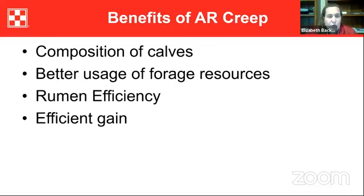Some benefits of the AccuRaction creep program include better composition of gain — better muscling and fat deposition, better usage of forage resources, keeping the rumen happy and efficient — all to get those calves off to a good start so they can prepare for weaning and transition appropriately.